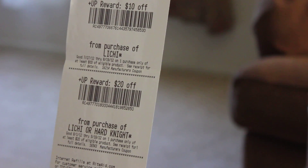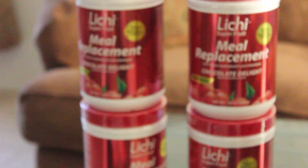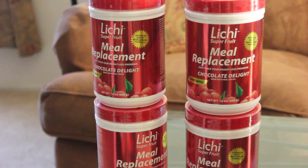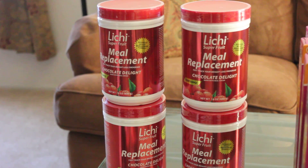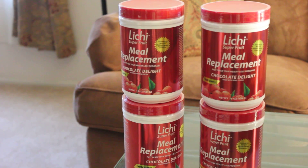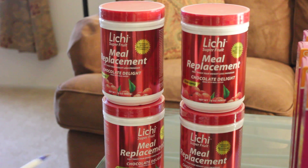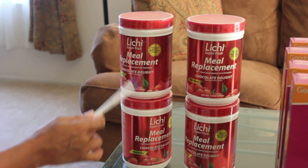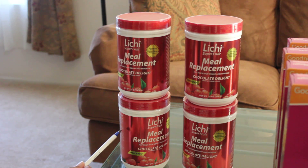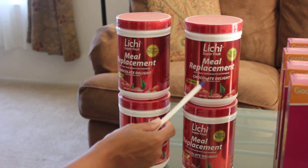If you already have up rewards like I did, you don't have to pay the full price, so you're getting an even better bargain. I came in with about $13 in up rewards. For those who may not know, up rewards are store credit you earn when buying certain products — you might get $2 or $5 back to use in the store. I used my up rewards, so out of pocket for the first two — because you have to buy two to get this deal — I paid $4.95 out of pocket before tax, and I got $30 back.